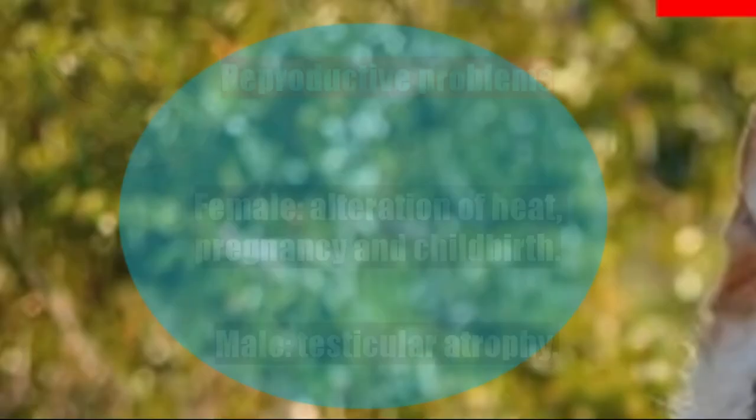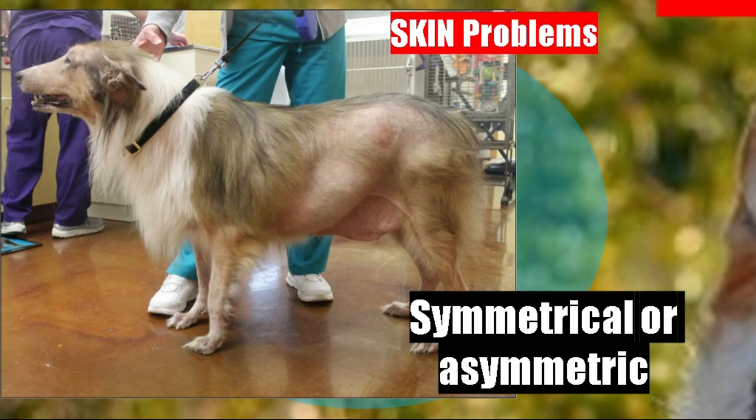In the image we see a dog with skin lesions. Skin lesions usually have a pattern in many diseases, but in hypothyroidism the skin lesions can be symmetrical, asymmetric, unilateral, or bilateral — they can be on one side or the other. There are multiple presentations, so there is no specific pattern. Hypothyroidism is a cause of skin lesions, although it does not have a particular pattern.